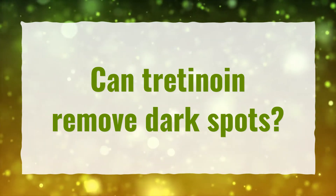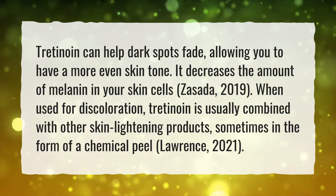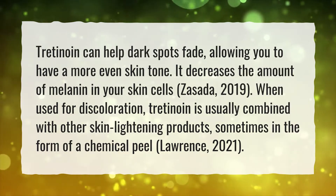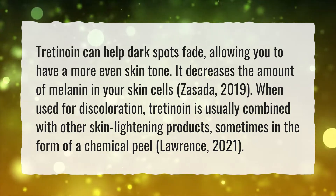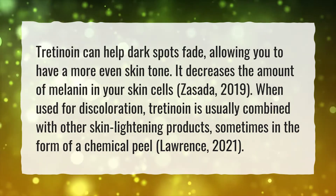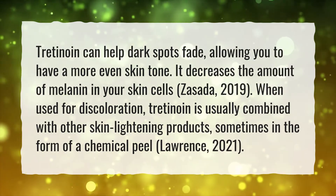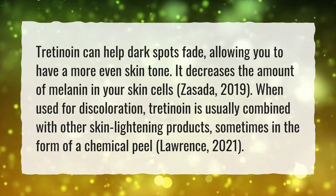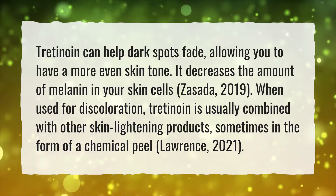Can Tretinoin Remove Dark Spots? Tretinoin can help dark spots fade, allowing you to have a more even skin tone. It decreases the amount of melanin in your skin cells. (Zasada, 2019) When used for discoloration, Tretinoin is usually combined with other skin lightening products, sometimes in the form of a chemical peel. (Lawrence, 2021)